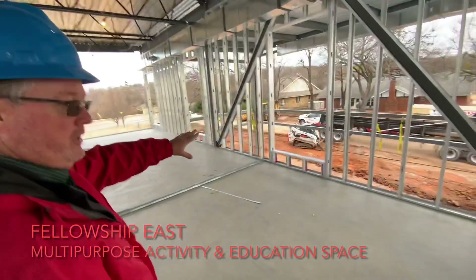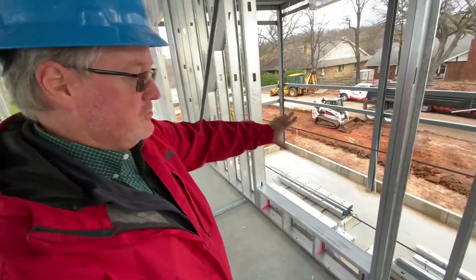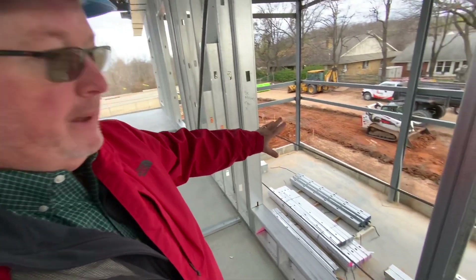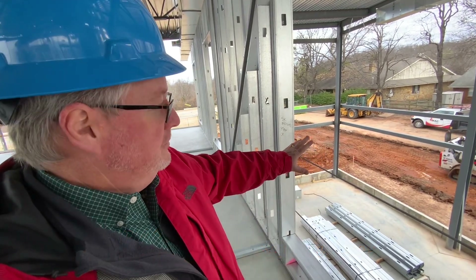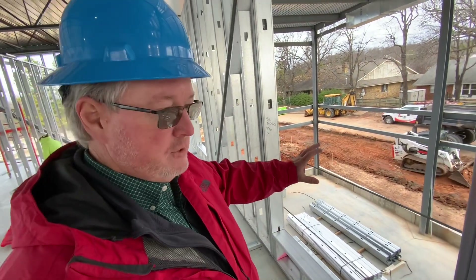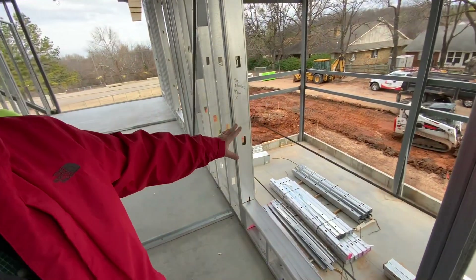Down here is what Floyd Lemons has been calling Fellowship East, which I think is a good description. It's just a large area — fasting class, Sunday school classes will be held here. We can use it post-COVID for things like our Christmas party, wedding receptions, and whatever other events. It's just a really large space.